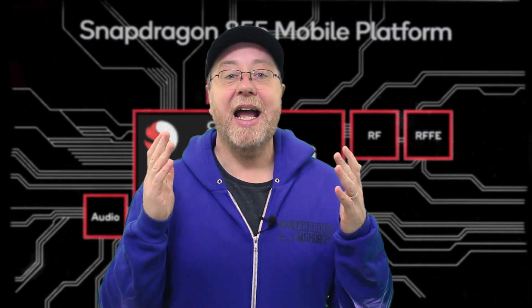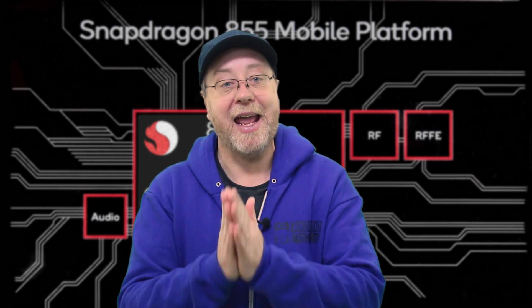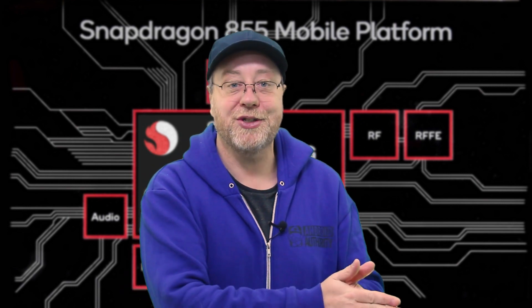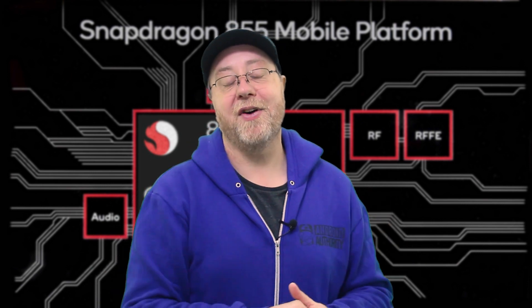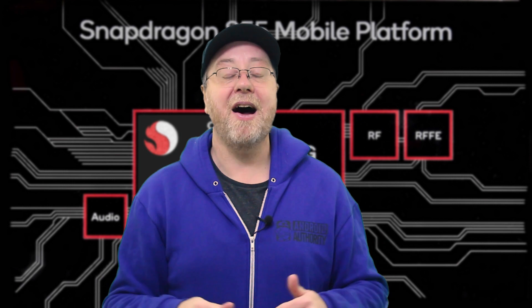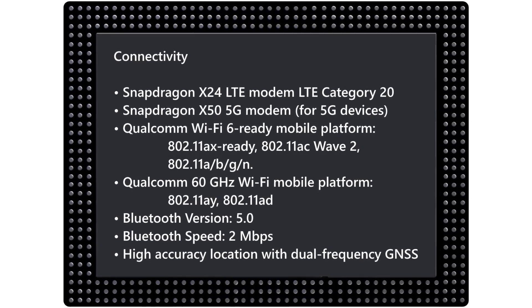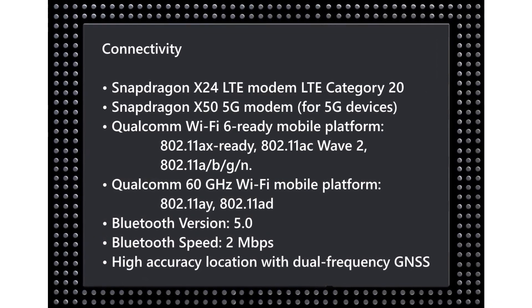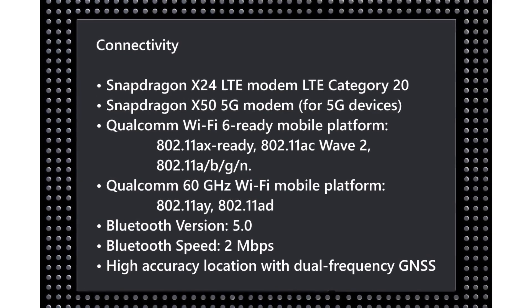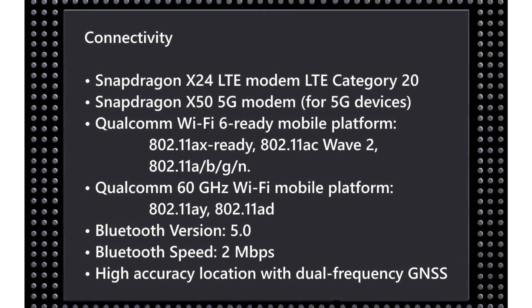The 855 will not have a built-in 5G modem; it will use an external modem — external to the 855 processor itself, but on the same circuit board beside it. However, it does have a built-in 4G LTE modem: the new X24 modem. Qualcomm also points out that this isn't just about LTE and 5G — the 855 is Wi-Fi 6 ready, supports a whole range of Wi-Fi capabilities, and of course includes Bluetooth 5 and location services.